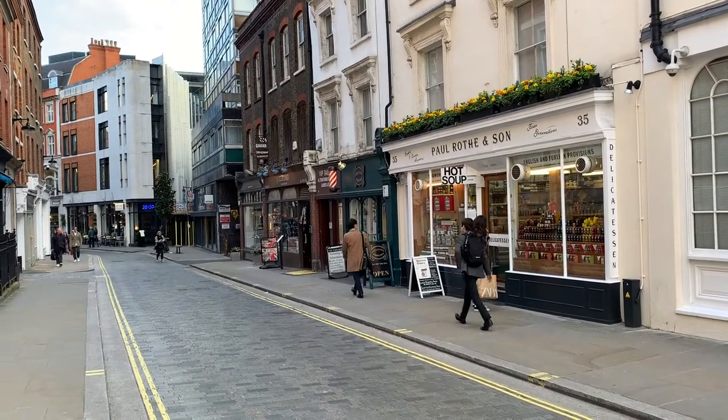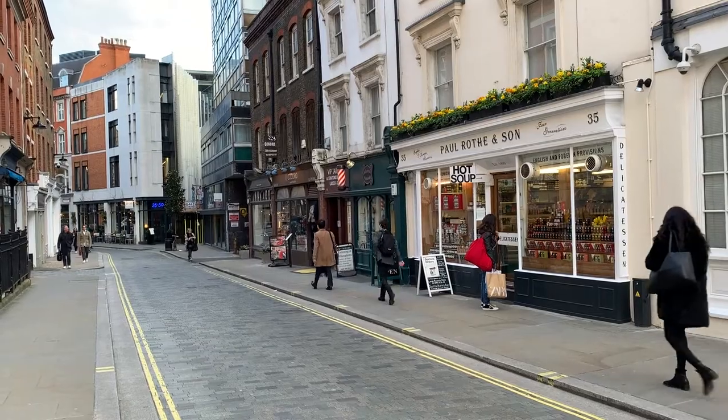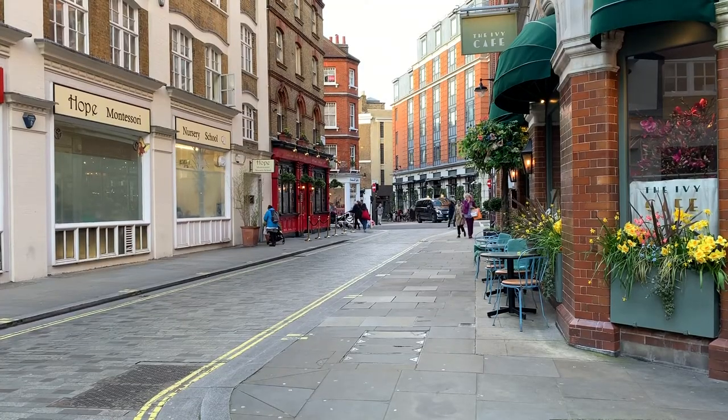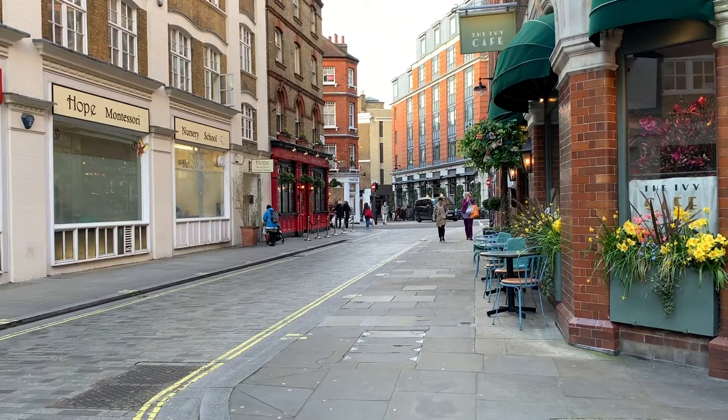Just off Marylebone High Street, Marylebone Lane is packed with lots of independent shops, restaurants, and cafes. It's the perfect place to get away from the bustle but still be in the heart of things.